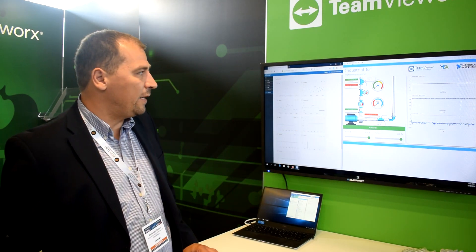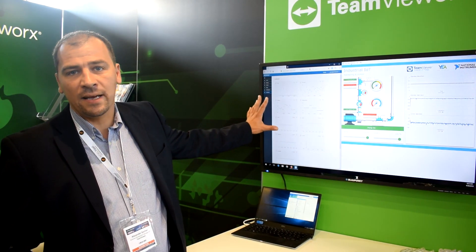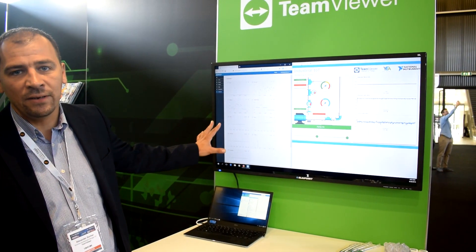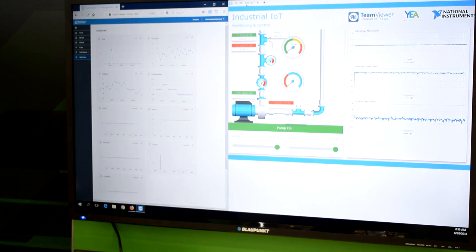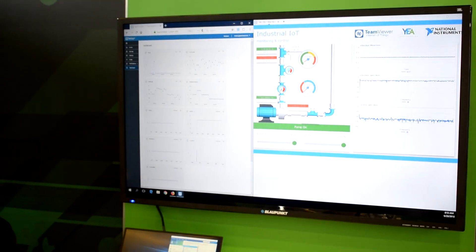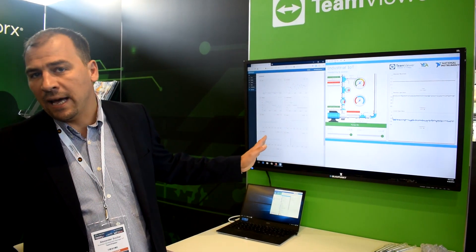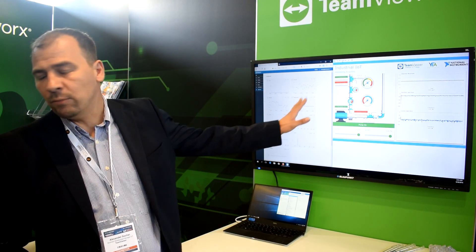What you can see on the screen are two components of our IoT solution. One is a cloud-based application, showing live data coming in from a device — the industrial pump in the back — connected via TeamViewer, with a TeamViewer agent installed on the PLC on the device itself. I'm going to show you the device in a second, but let me walk through the demo first.